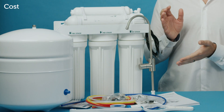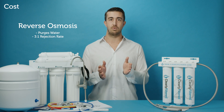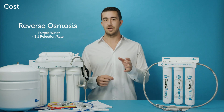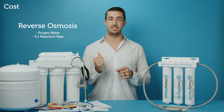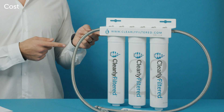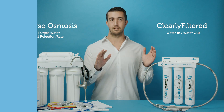And the big one is your water bill — it's going to go up. These reverse osmosis systems purge water. This one in particular does a three-to-one rejection ratio, so three gallons go out your drain for every one gallon that comes out your faucet. That's going to raise your water bill. With the Clearly Filtered system, it's water in, water out your faucet — simple as that.